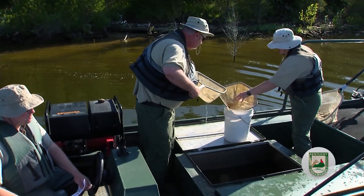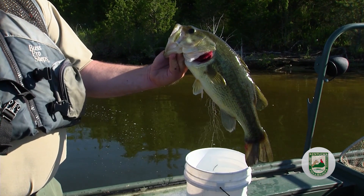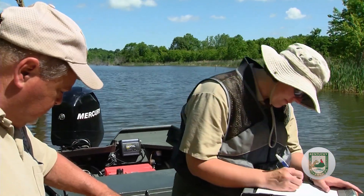Electrofishing is just what it sounds like. Electrical current is delivered to the body of water to temporarily stun fish, enabling biologists to gather important information — documenting species, number, and sizes of the fish population present.